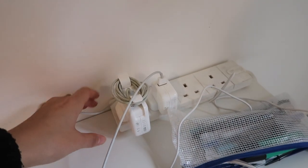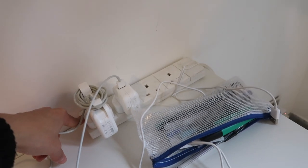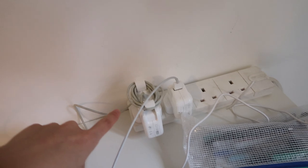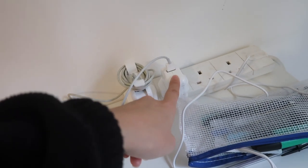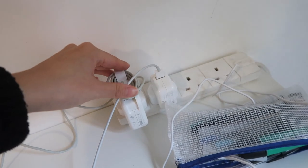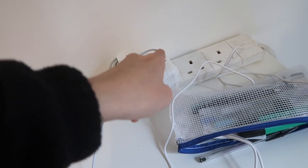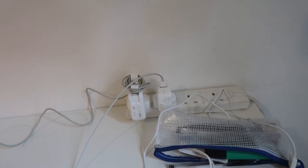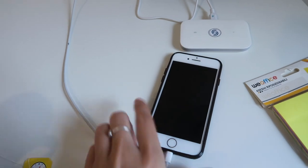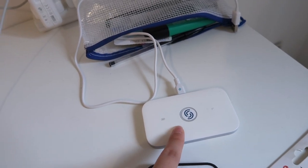I brought an extension cord with UK plugs, which is such a good travel hack — especially if you're staying somewhere for a prolonged period of time. You just bring one adapter, attach your extension cable, and then you can use all of your normal plugs as usual, so it's been a real lifesaver. I didn't bring my four-port USB plug though, which is annoying, so I can only charge two things at a time. This little device here is my portable wi-fi — it has saved me so many times because the house wi-fi was really poor.